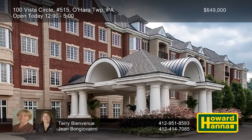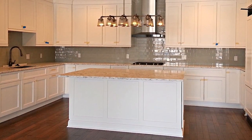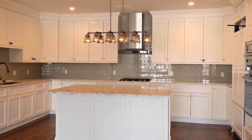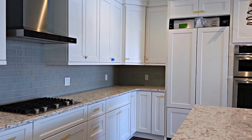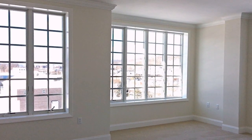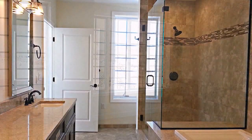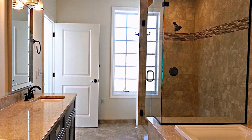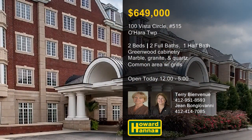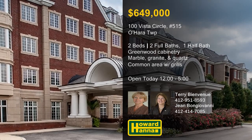Incredible views are visible from this maintenance-free two-bedroom, two-and-a-half bath unit on the fifth floor of Chapel Point. Designed around the Adriatic floor plan, its rich hardwood floors extend throughout 2,100 square feet of luxurious living space. Green wood cabinetry and quartz countertops make an impression in the sleek, modern kitchen. Residents of this secure building can enjoy the changing seasons in a common entertaining area with gas grills and fire pits. Marble, granite, and quartz make bathrooms sumptuous spa retreats, close to shopping, restaurants, theaters, marinas, and medical facilities. Terry Bienvenu and Jean Bongiovanni would be pleased to tell you more about this unit and life at Chapel Point.